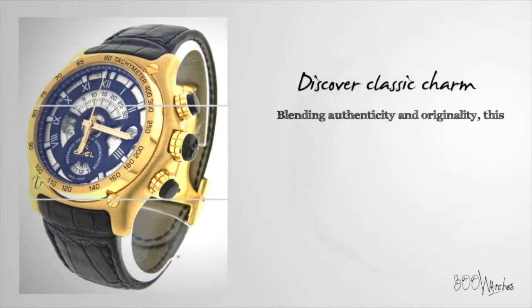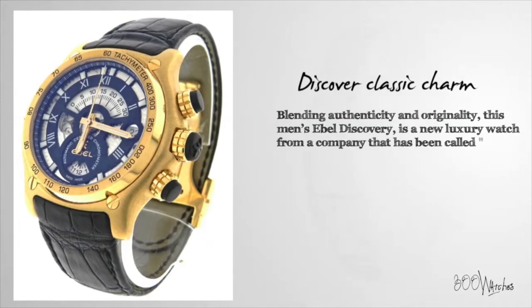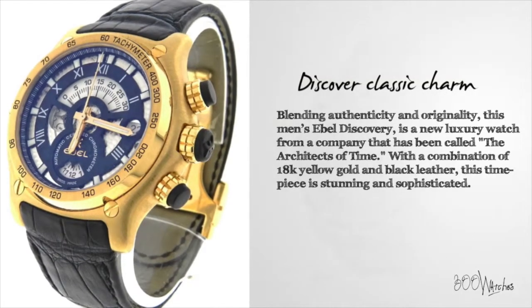Blending authenticity and originality, this men's Ebel Discovery is a new luxury watch from a company that has been called the Architects of Time. With a combination of 18 karat yellow gold and black leather, this timepiece is stunning and sophisticated.